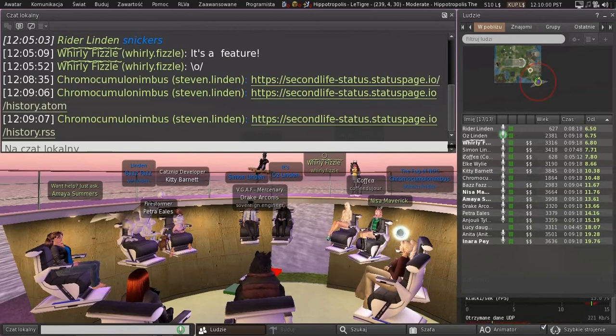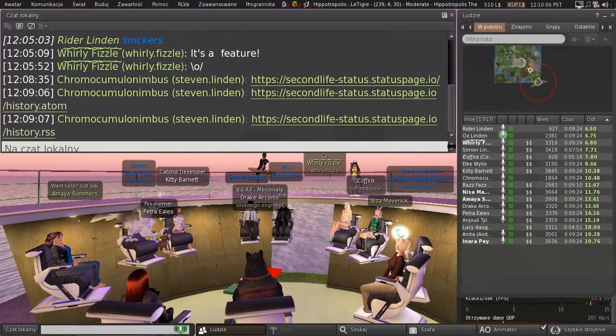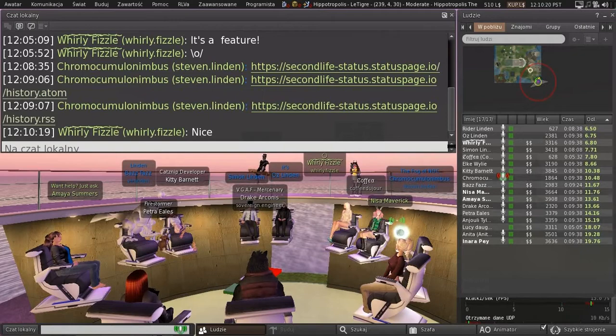Right now we have a more elaborate than it needs to be multi-person process that we have to go through, so it'll be great to be able to do this quickly — just by chatting to a bot. We're looking to launch this on the 28th of November, which is the Monday after Thanksgiving. And we're going to redirect status.secondlifegrid.net and possibly status.secondlife.com as well to the new page.